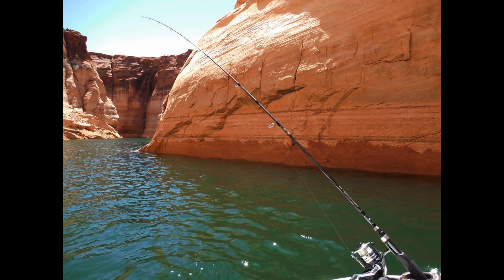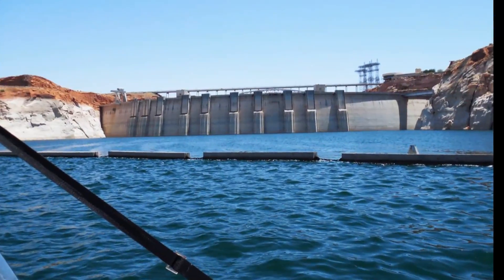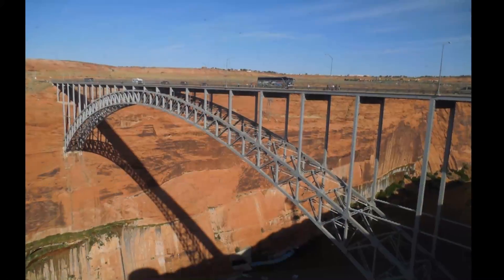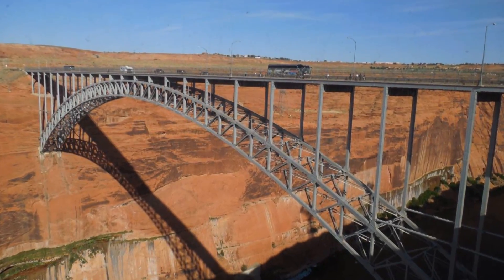You can fish, too, with the right license. Lake Powell is the overflow from the Colorado River, which filters through Glen Canyon Dam. You can get a great view of both the dam and the river from Glen Canyon Bridge.